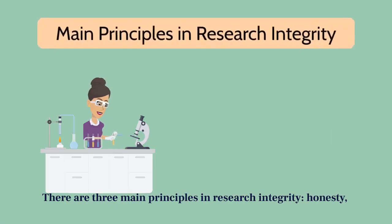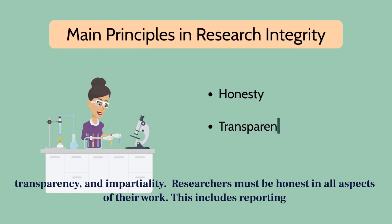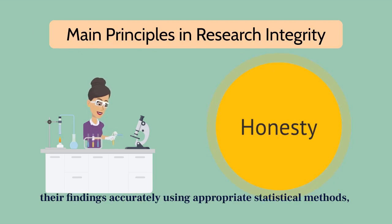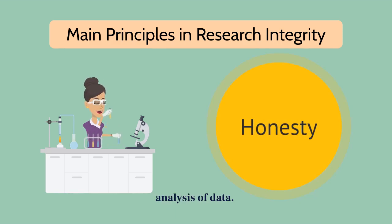There are three main principles in research integrity: honesty, transparency, and impartiality. Researchers must be honest in all aspects of their work. This includes reporting their findings accurately, using appropriate statistical methods, acknowledging the contributions of others, and being diligent in the collection and analysis of data.